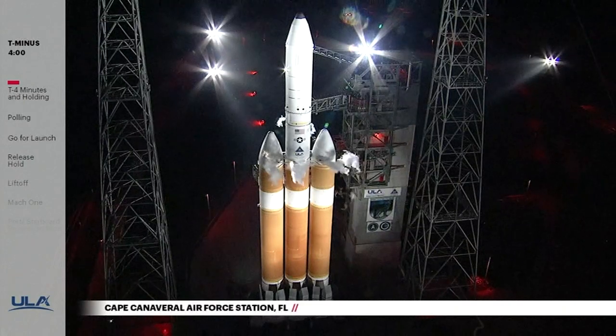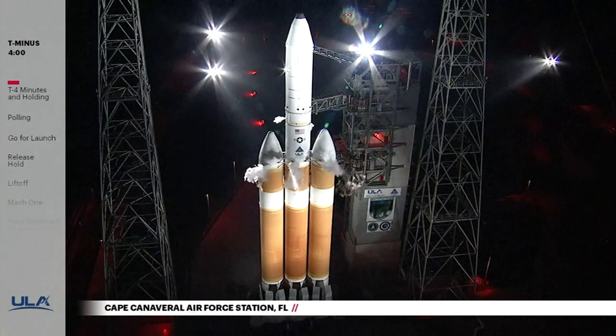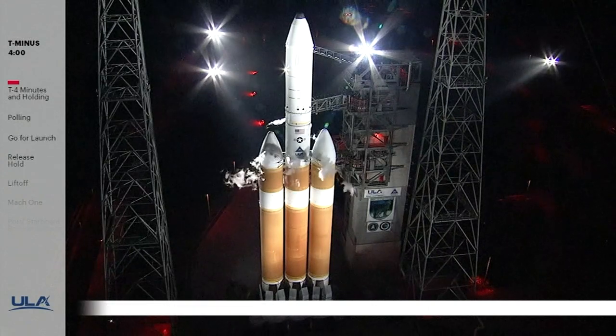At Space Launch Complex 37, a Delta IV Heavy rocket is fueled and ready to launch the NROL-44 mission for the National Reconnaissance Office.